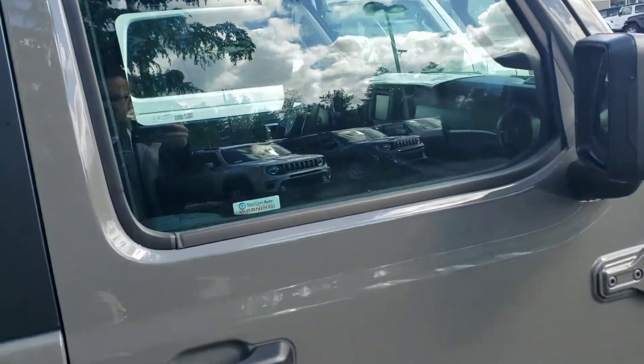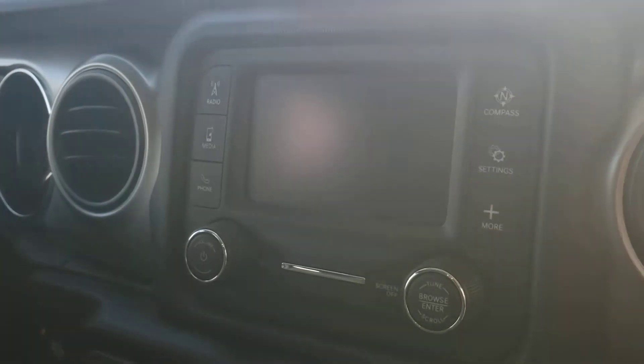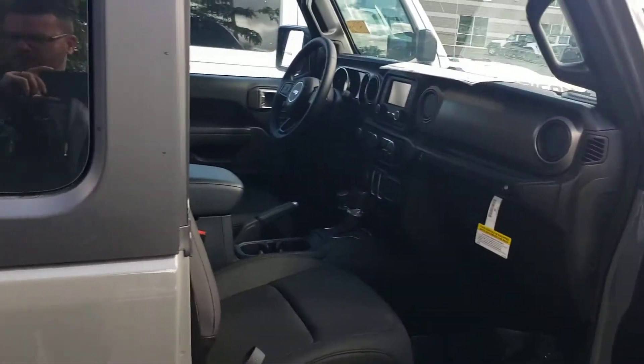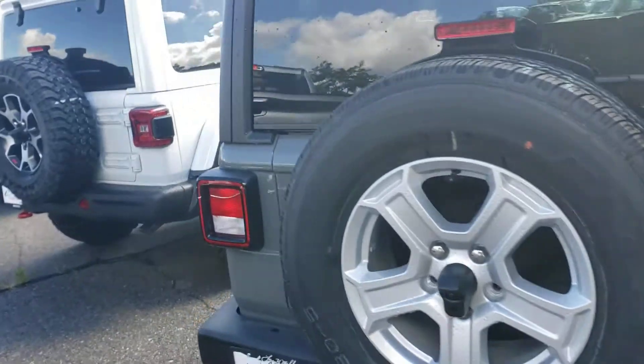We get a lot of requests for this color, so here is the Jeep. Being a Sport S, you do have the power windows, power locks, the 5-inch touchscreen, Bluetooth, and voice activation. This has the 3.6-liter V6 and the 8-speed automatic transmission, and obviously the Jeep is brand new so it's going to be in perfect shape.